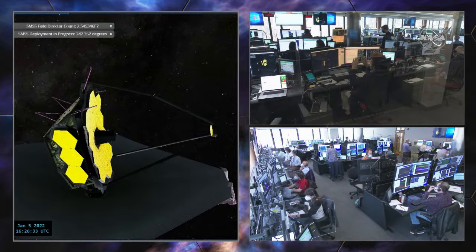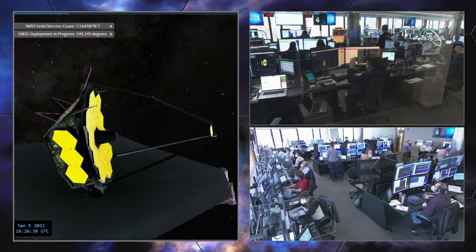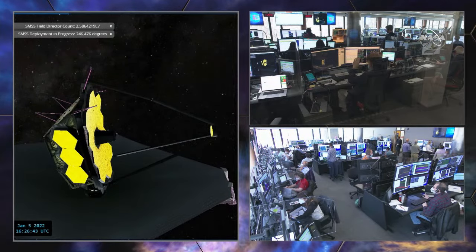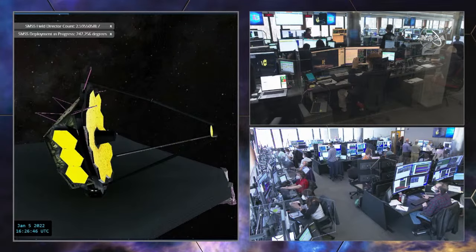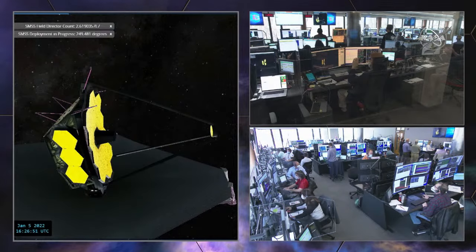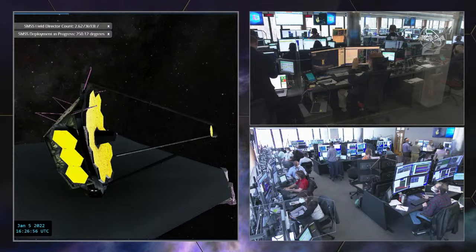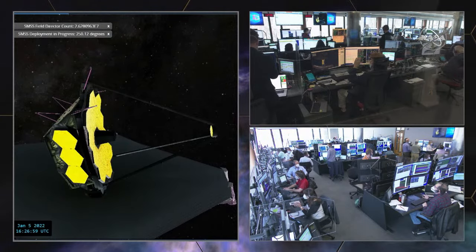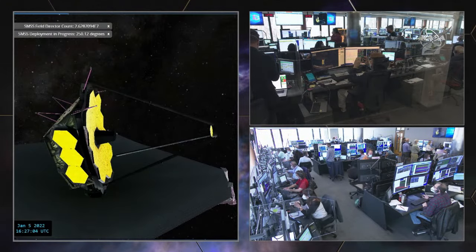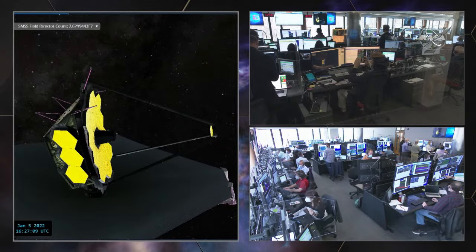As the mechanism continues to unfold, the motor will drive it into a hard stop. From that point, they will start working on the latching procedure. We will first wait for confirmation that the mirror is fully deployed, and then as they go through the latching procedure, we'll have some time to talk about the testing and building of the secondary mirror. We have deployed into the hard stops — we'll move into capturing the latches and then recentering.